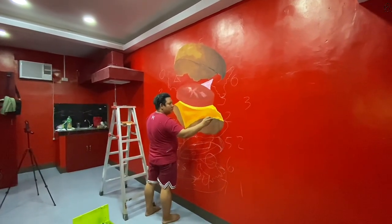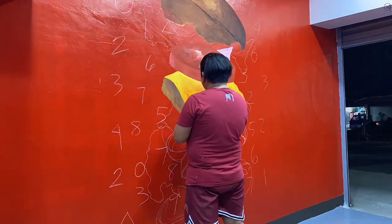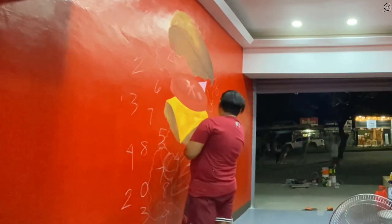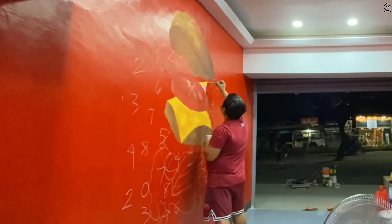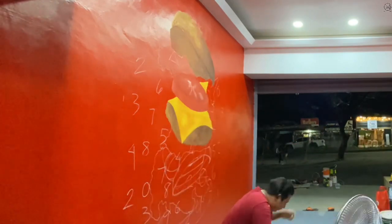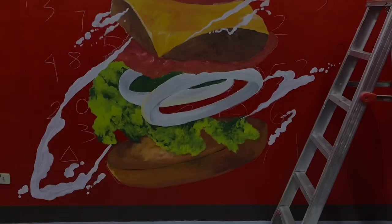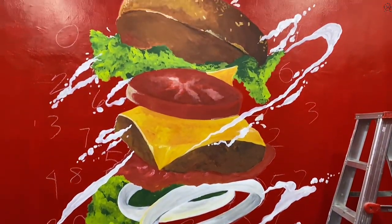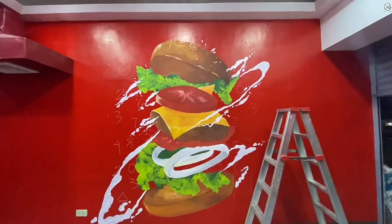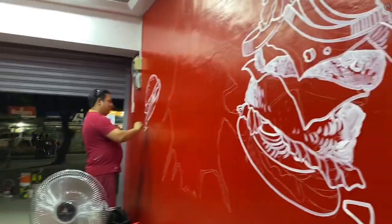I'll do a timelapse for you, mga ka-Momentum. Okay — working in progress. So beautiful, diba? Here it is!